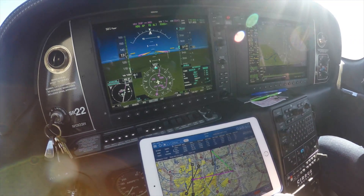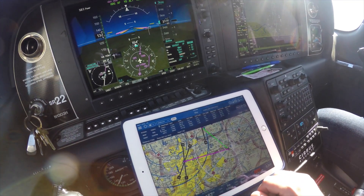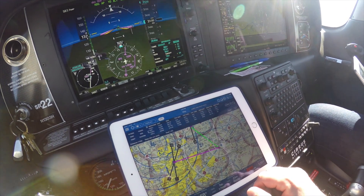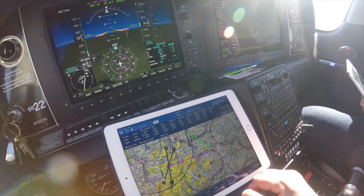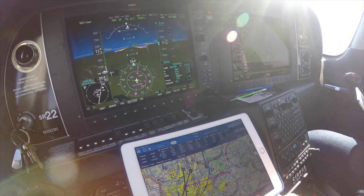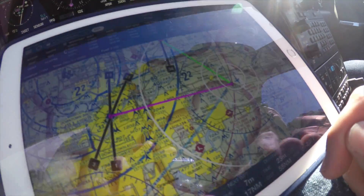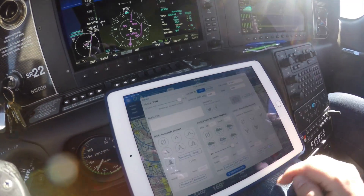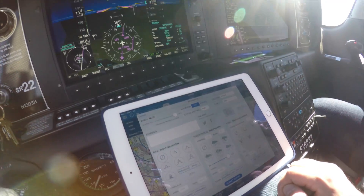3-0-1 Echo Bank, traffic at your 11 to 12 o'clock and 8 miles northwestbound is a Cherokee. We're going to go ahead and hit the New Report button. We notice our moving map — we see our aircraft is in the correct location. We'll go ahead and hit the New button.